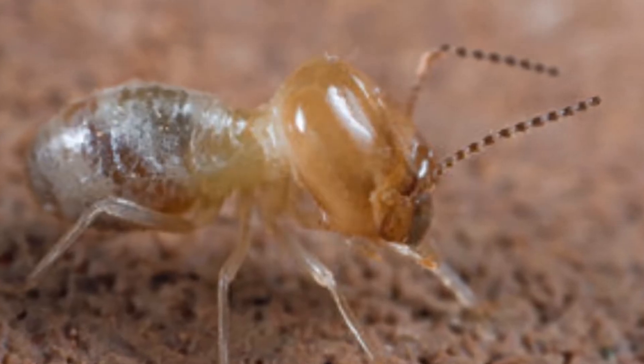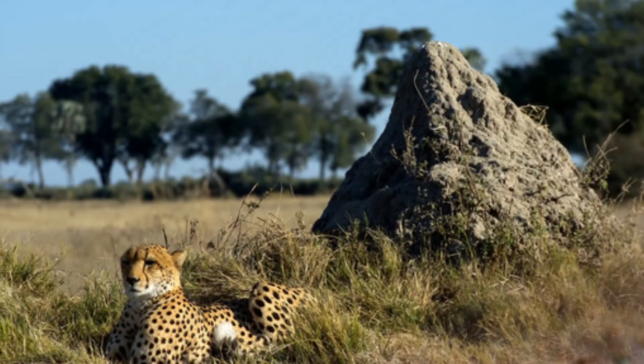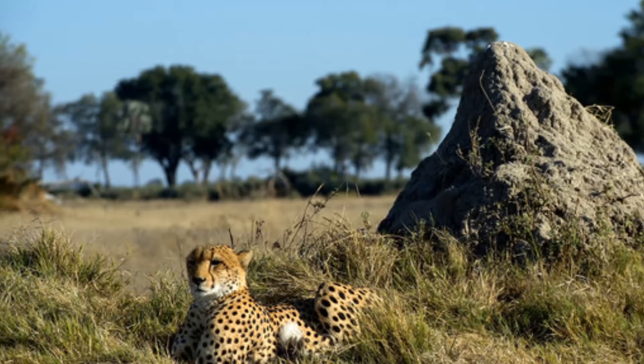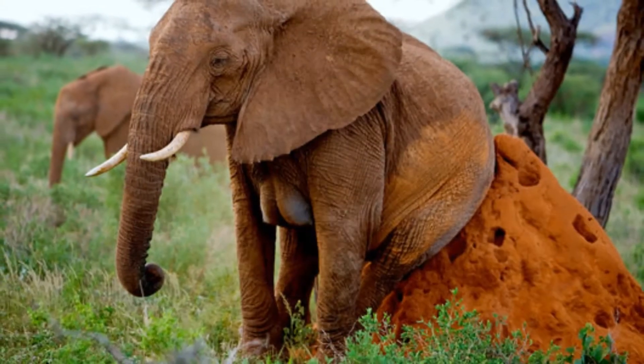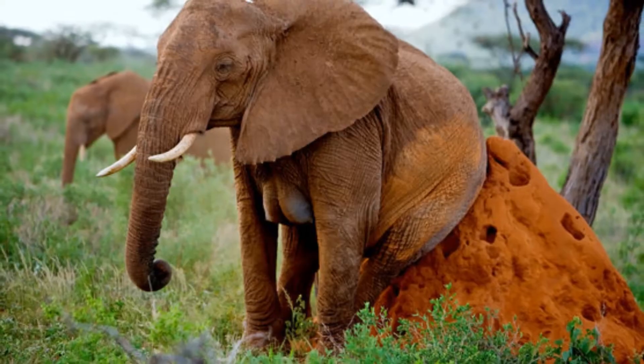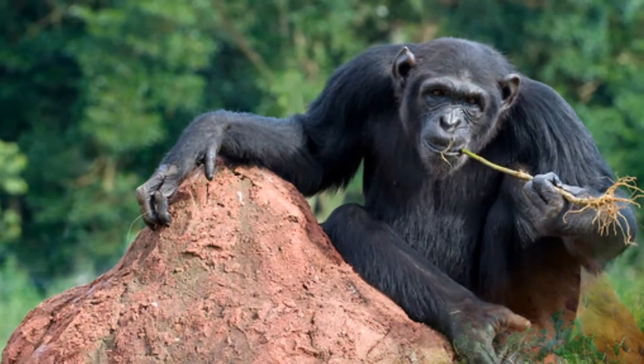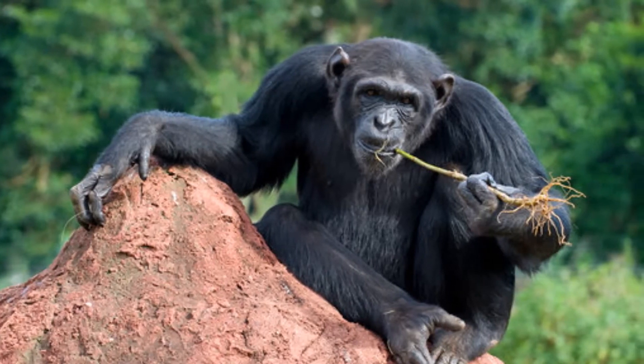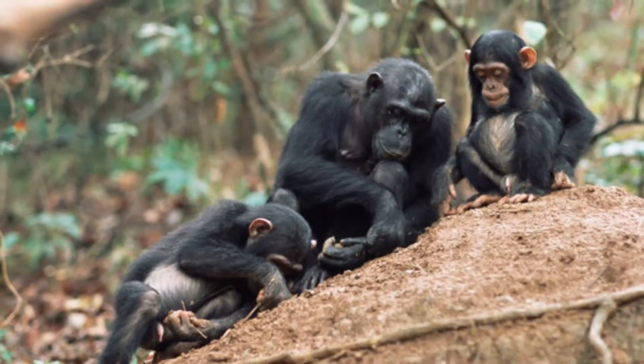Overall, termites are extremely good for the health of the soil on which everything else depends, Dr. Bignell said. Termites are also proving worthy as a so-called model system for understanding the origins of social life, the division of labor, and the sort of altruistic, self-abnegating behavior that we humans applaud in others but generally avoid engaging in ourselves.